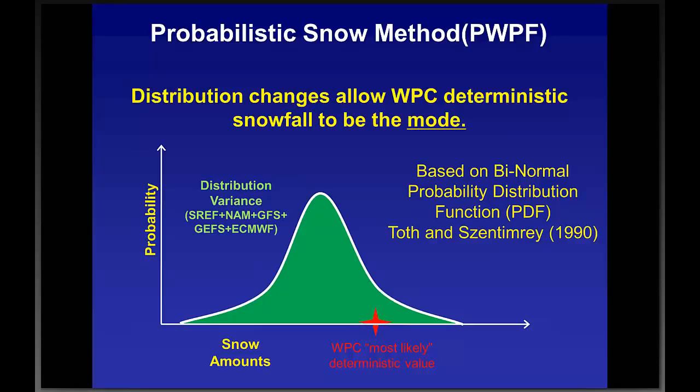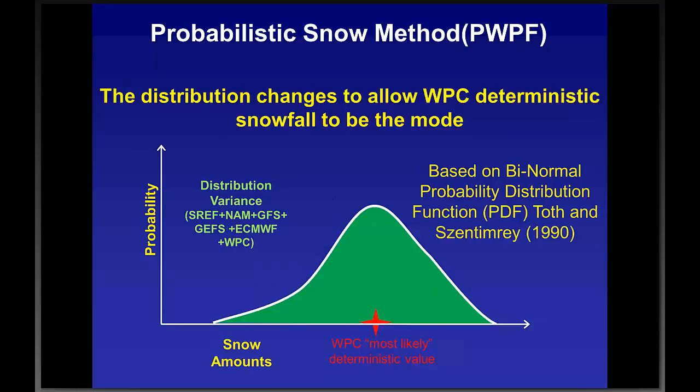Looking at the model distribution of forecasts — in green with a white outline — we have the NAM, GFS, GFS ensemble members, and ECMWF operational run all combined into the distribution function. The WPC most likely deterministic value is shown as the orange star, and you can watch the peak of the distribution — the highest probability — switch over to the WPC forecast. This is the goal of our collaboration with the forecast offices: we need WFO input to confirm we're on target for the most likely value, because probabilities get skewed significantly in that direction.